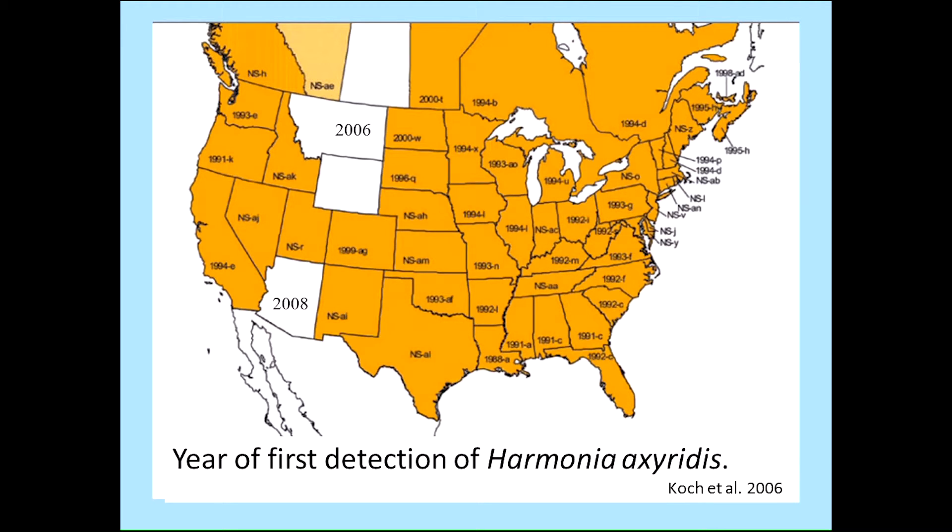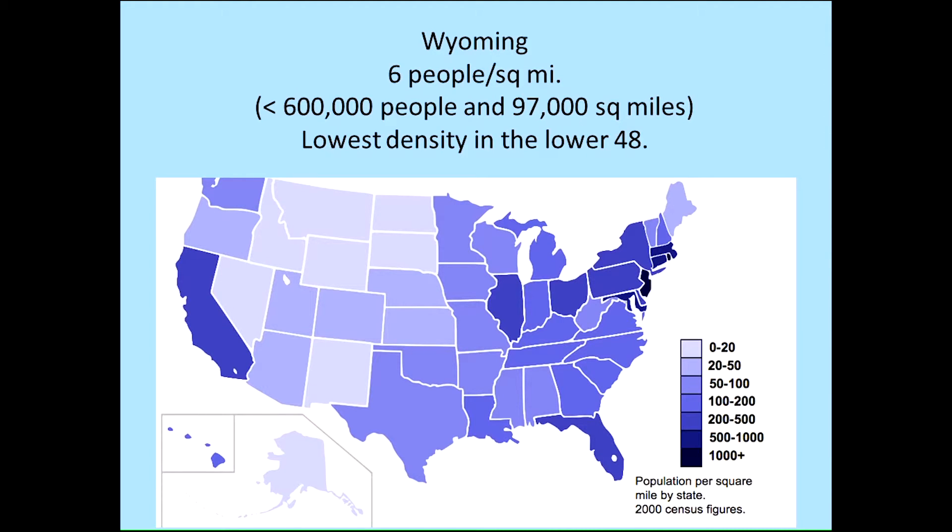We got in on the whole question later in the game. Harmonia had already really been established in the early 90s. But in 2006, it was finally found in Montana to be established, and then Lost Ladybug Project participants found it in Arizona in 2008. So then remained Wyoming — our holy grail. And that's what I'm going to tell you the story about: how we chased after finding evidence of Harmonia in the last state in the lower 48.